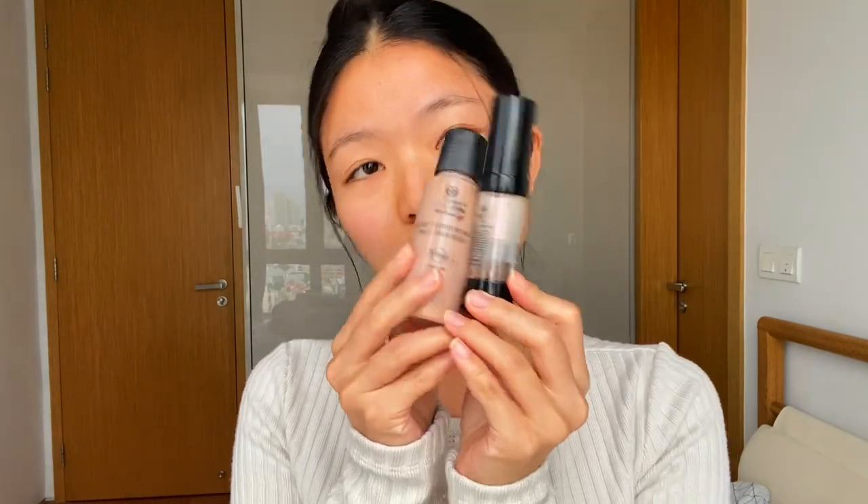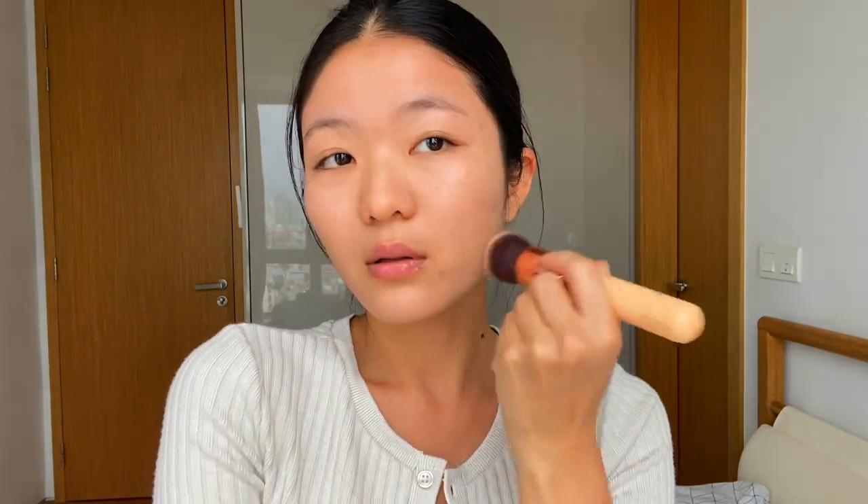Next I'm going to mix this base drop and foundation together from Mac Pro to create a glowy base for my face. If you've been following me for a while, you know I always love a good glowy skin look.